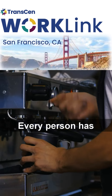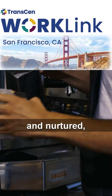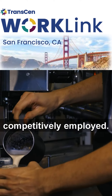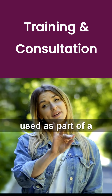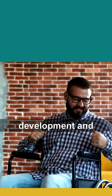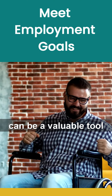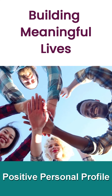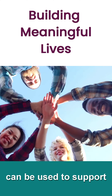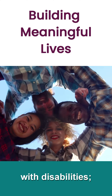Every person has strengths or skills that, if identified and nurtured, will allow them to be competitively employed. The Positive Personal Profile, used as part of a comprehensive job development and stakeholder engagement process, can be a valuable tool to help job seekers with disabilities meet their employment goals.